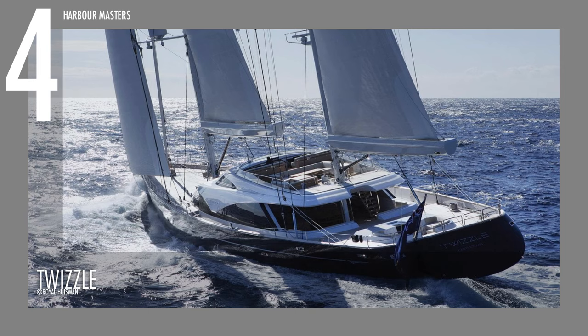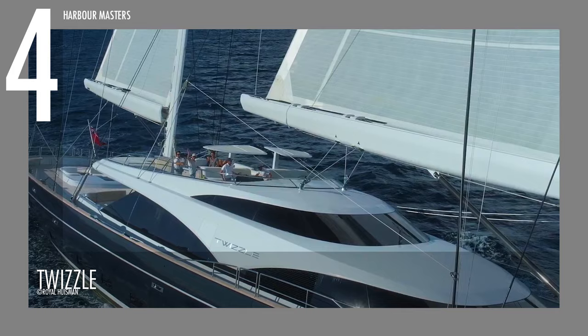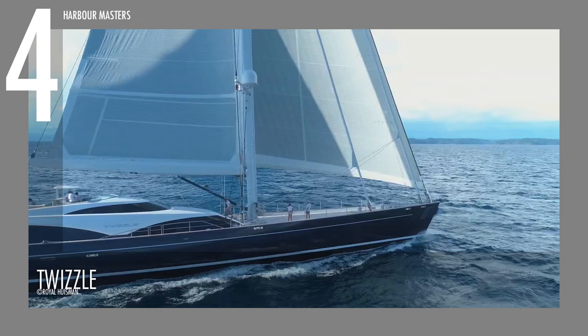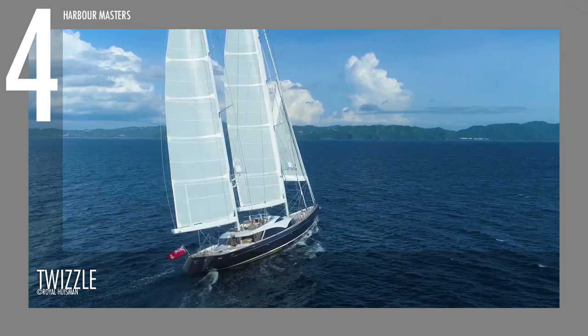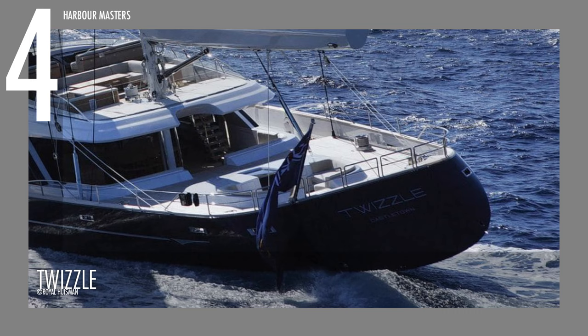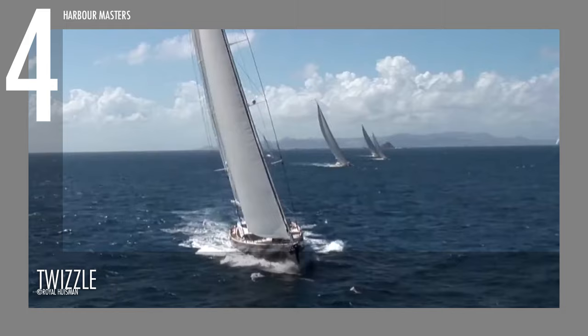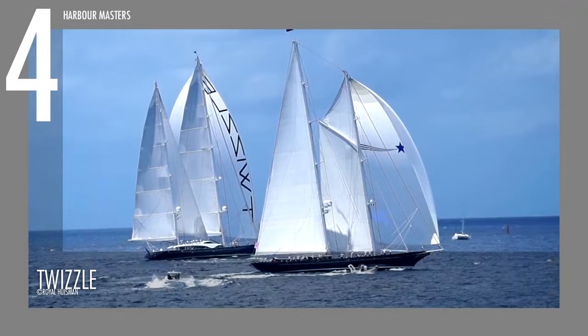At number four, we have the Twizzle. This delightfully named vessel is marketed as a remarkable combination of a luxury boutique home and a powerful blue-water sailing yacht. Designed as a performance flybridge ketch, it is 57.5 metres, or about 189 feet long, and its beam is approximately 11.6 metres wide, or roughly 38 feet. It has a displacement of 550 tons, and with a board-down draft of 10.8 metres, it is rated to achieve up to 17 knots of hull speed.